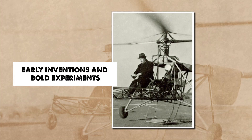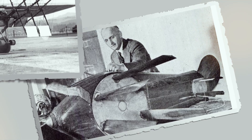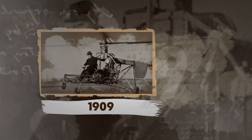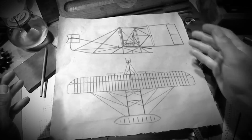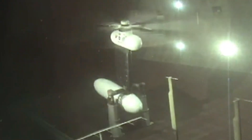Cycloidal propellers began as wild ideas in the early 1900s, when engineers were trying to rethink flight and marine movement. In 1909, a Russian inventor tried mounting a paddle wheel-like rotor on a small aircraft prototype. It never lifted into the air, but it sparked worldwide curiosity. Inventors loved the idea of controlling thrust in every direction without changing the angle of the vehicle itself. By the 1920s, more attempts appeared, and one small model even reached Boeing's wind tunnel, where the strange spinning rotor drew interest.